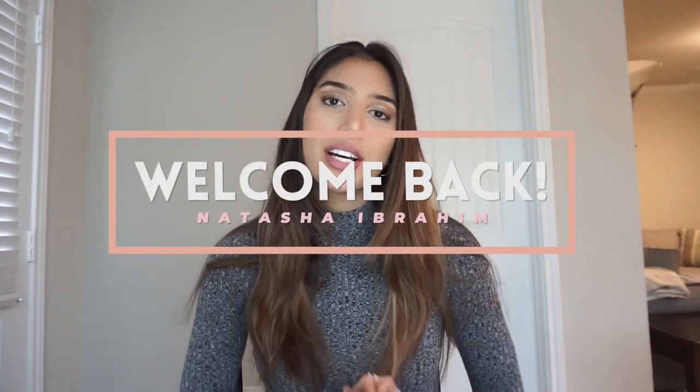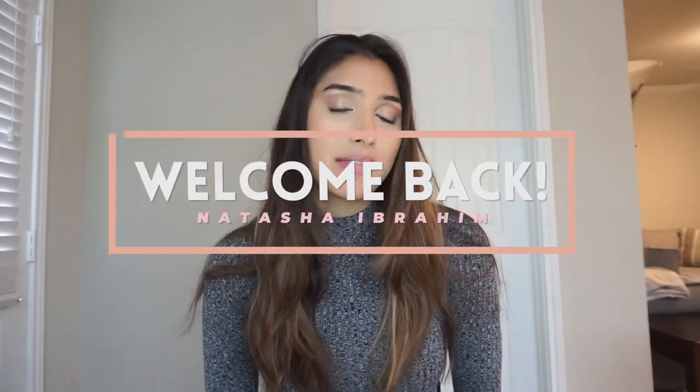Hey guys, what's up! Today I'm sharing the top 10 things to do in Tulum. Welcome back to my channel — my name is Natasha. If you are new, I make videos about travel, lifestyle, and fitness. As you know, I was living in Tulum for a few months and I made a few lists of things, from restaurants to the best things to do. In this video I'm going to share what are, in my opinion, the top 10 things you need to do if you are visiting Tulum.